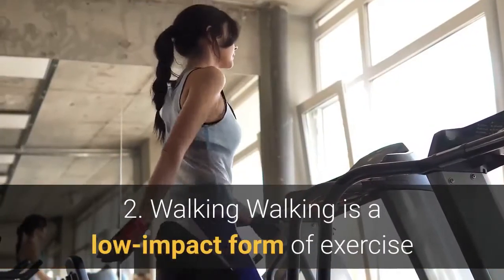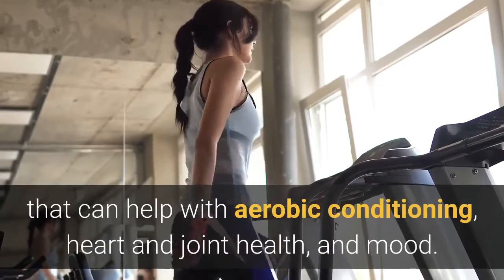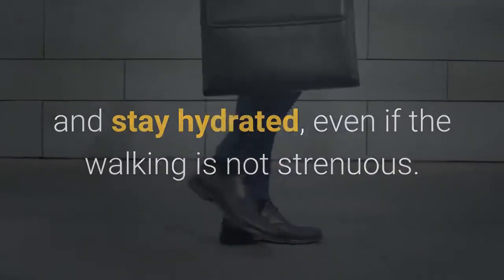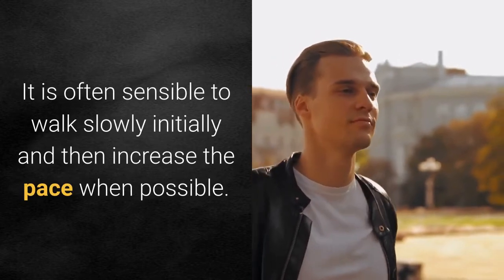2. Walking. Walking is a low-impact form of exercise that can help with aerobic conditioning, heart and joint health, and mood. It is essential to wear proper shoes and stay hydrated, even if the walking is not strenuous. It is often sensible to walk slowly initially and then increase the pace when possible.